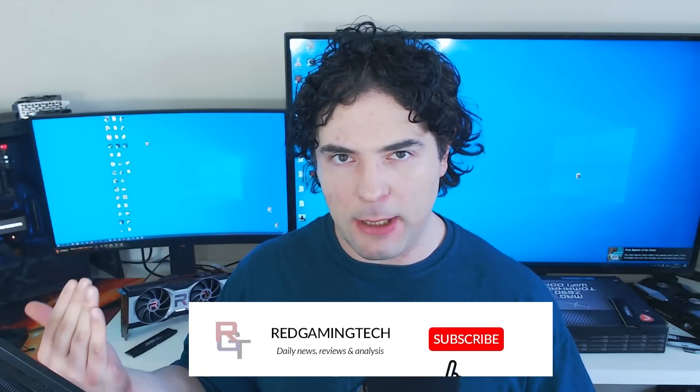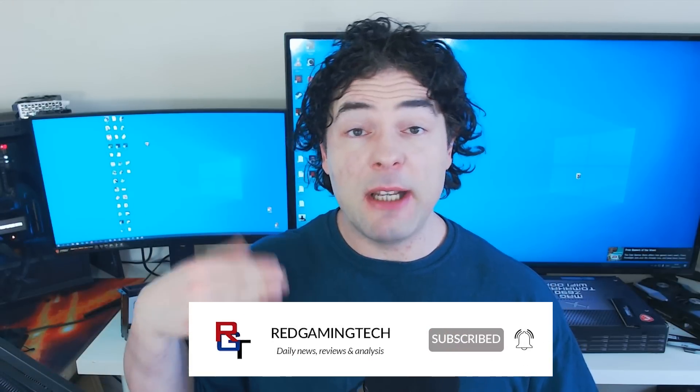Ladies and gentlemen, my name's Paul. Hopefully you're having an amazing day. In this video, we're going to start things out with RDNA 3, as there have been numerous very interesting updates regarding AMD's upcoming next-generation GPUs.